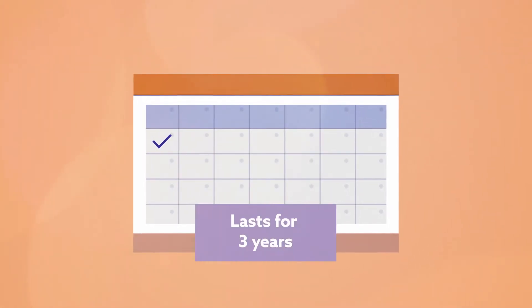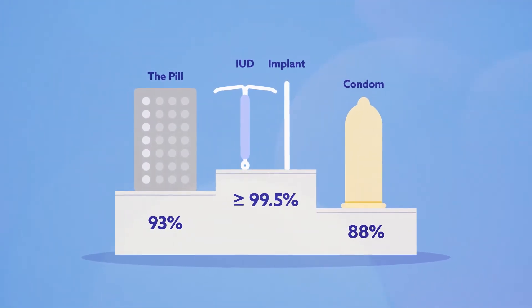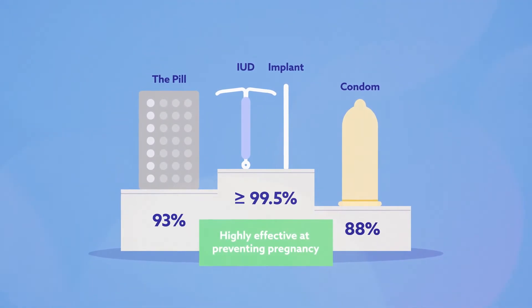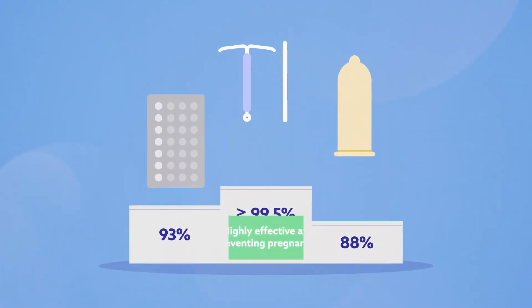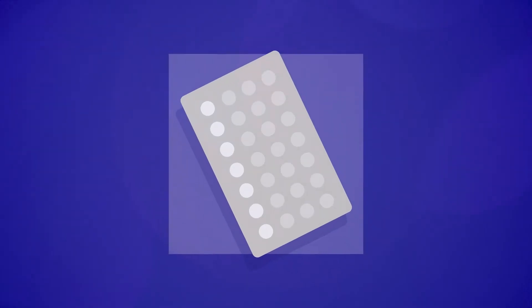It lasts 3 years. The implant is suitable for most people and is a popular choice because it is highly effective, easy to insert and remove, and there is no need to worry about taking a daily pill or remembering to get a prescription refilled.